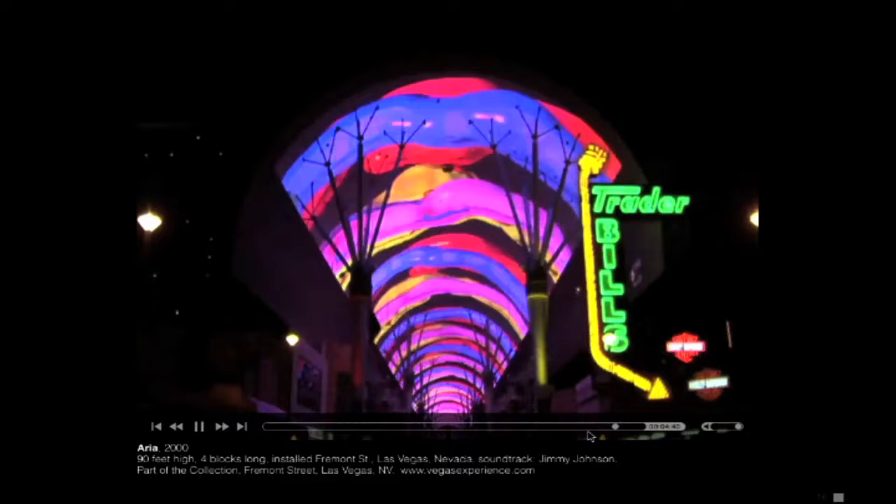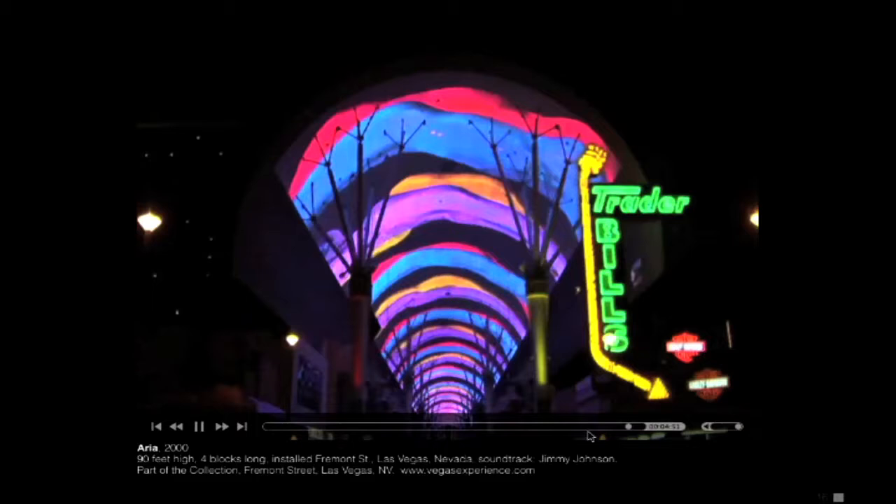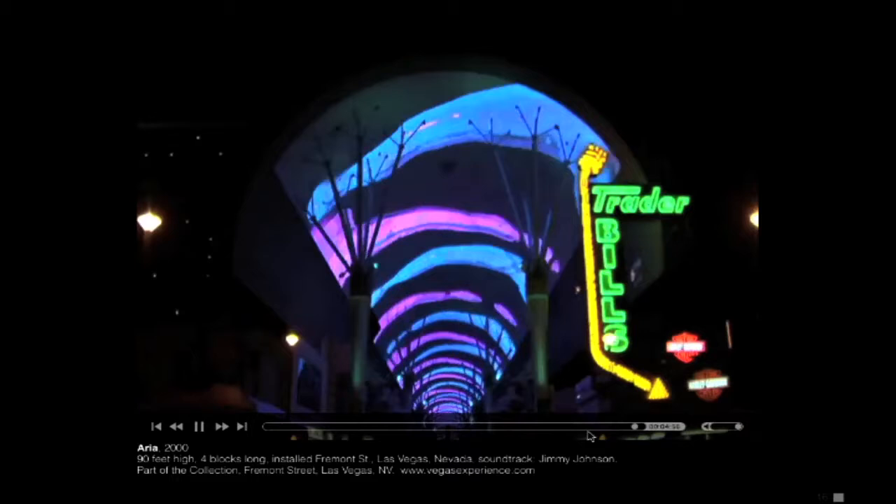At the time it was made out of light bulbs, so every time I'd go there and do a test it would cost them $700 in electricity. Now it's LED so it doesn't cost as much. They upgraded — originally it was red, green, blue light bulbs mounted in the ceiling like slats, so you could see the sky through during the day. Then they switched to LEDs and I had to upgrade my piece to a higher resolution.